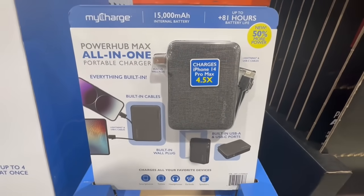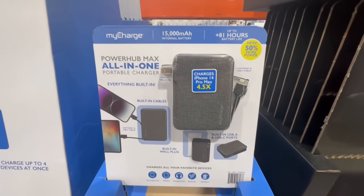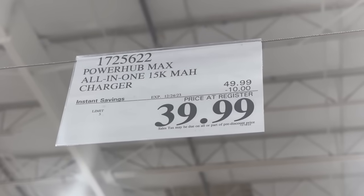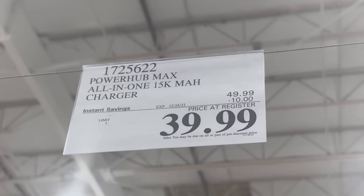This is the Powerhub Max all-in-one portable charger, and it makes it super easy to charge any of your electronics, whether it's your cell phone, your headphones, or your laptop. This one normally sells for $50. Right now it has $10 off until December 24th, so the price comes down to $40.